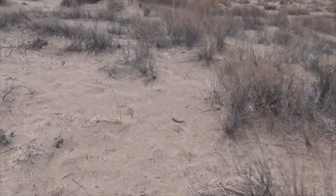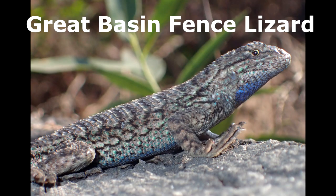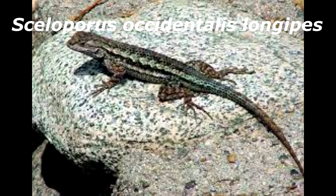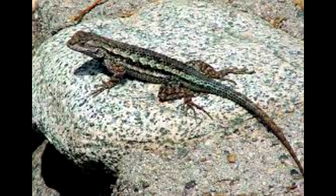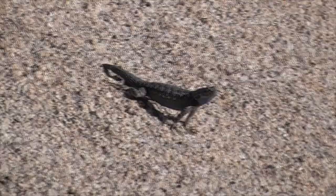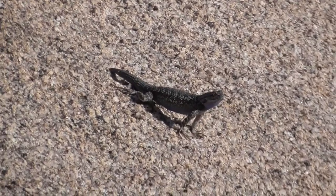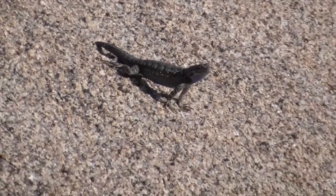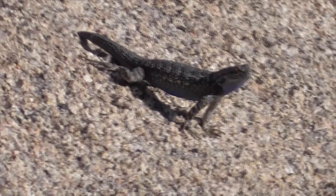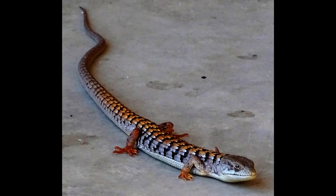Now this is a Great Basin Fence Lizard, Sceloporus occidentalis longipes. He's a subspecies of the western fence lizard and only found in the far western parts of North America, from Malibu to Joshua Tree National Park. He's actually a type of iguana. They are sometimes known as little spiny lizards, but come in a variety of colors — from rusty orange to even yellow or pale yellow. But sometimes they have some white, a bit grayish, or even a little bit darker.